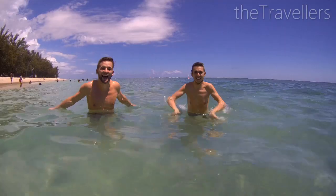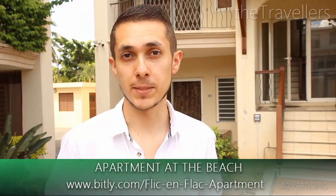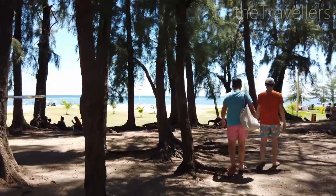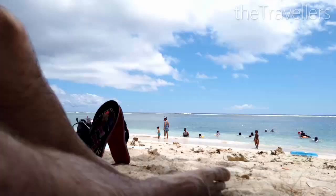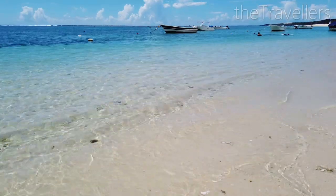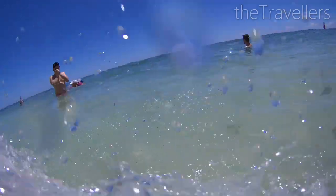Our apartment on Mauritius is located in Flic en Flac. This is a small town in the west of the island. The best time to travel to Mauritius is between April and November — book your hotel via the link below in the video description. What we especially like about Mauritius: everywhere kilometre-long beaches. Absolutely beautiful. Here you can relax away from everyday life and simply dive into the refreshing water.